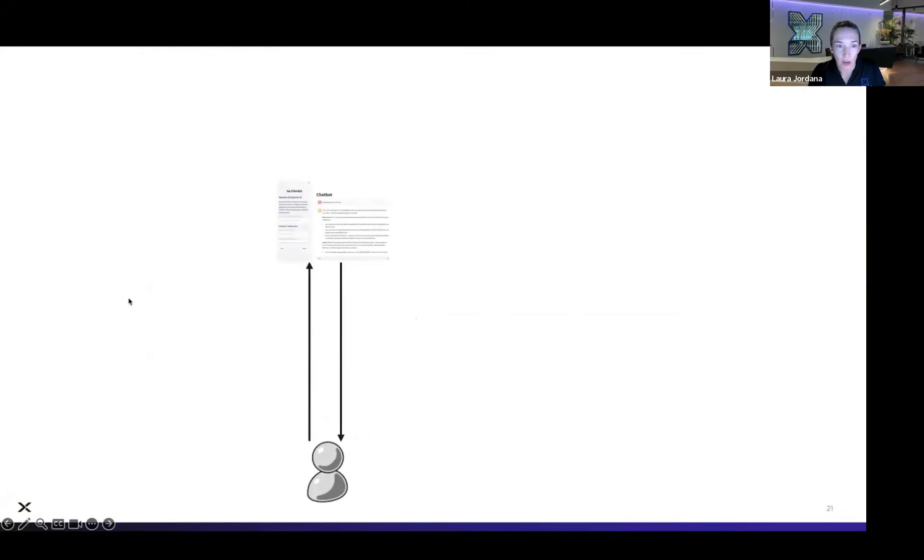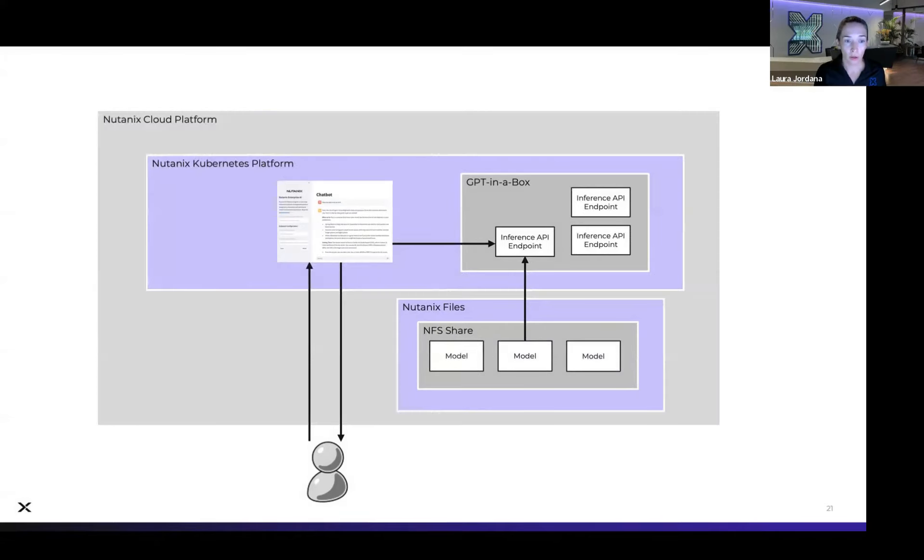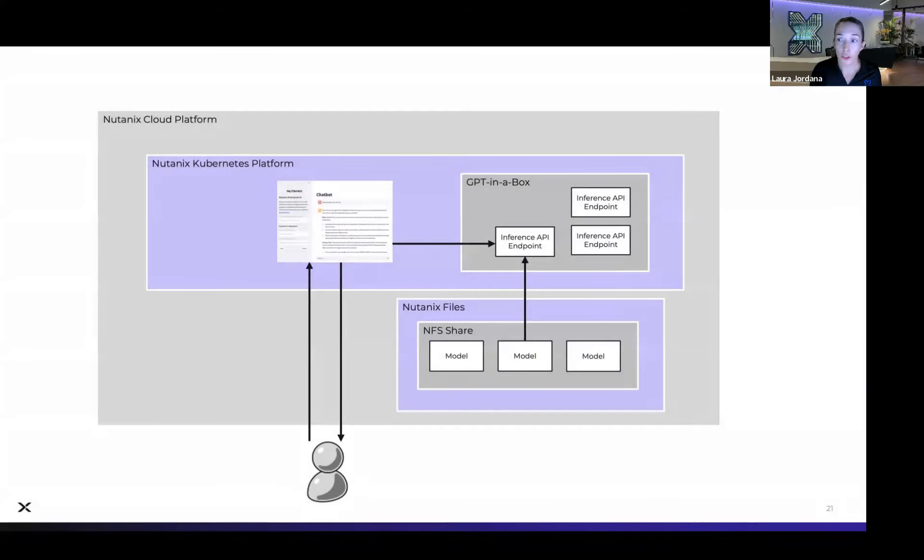Leading into the demo: a chatbot is a really common use case. You have a user interacting with the chatbot, and on the back end the chatbot is querying an inference API endpoint backed by a model. You can also leverage techniques such as RAG — retrieval augmented generation. What we're doing with GPT-in-a-Box is making it easy to create these inference API endpoints and manage your models on Nutanix private cloud, using Nutanix files or Nutanix objects, keeping your data and models secure and protected.